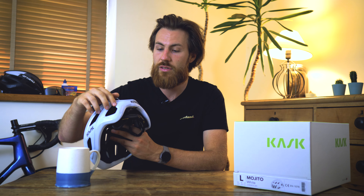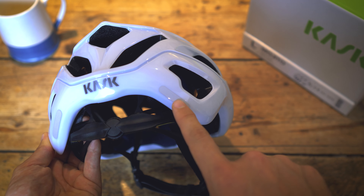Another nice little touch on the helmet is these two small reflective details that are going to help you be seen in low light conditions.